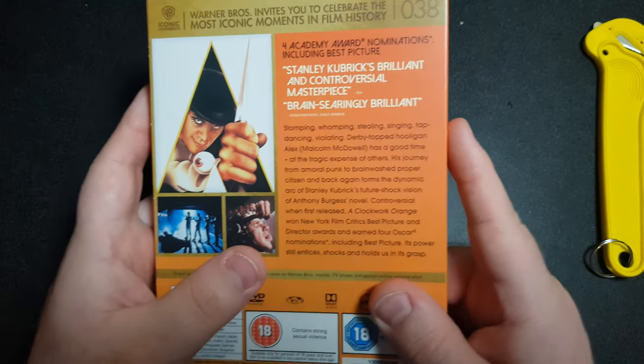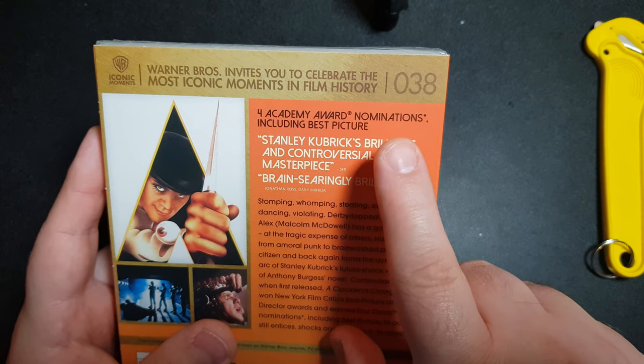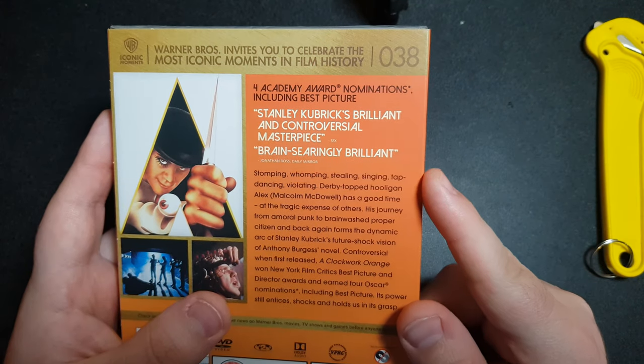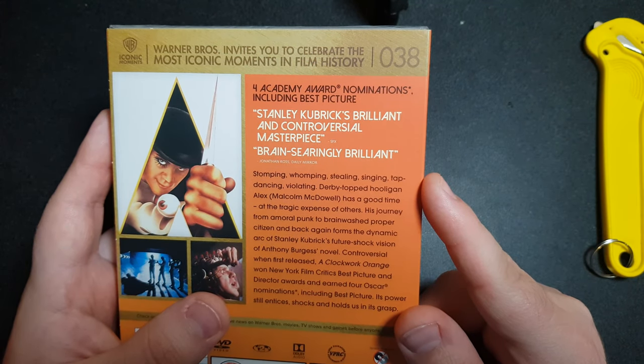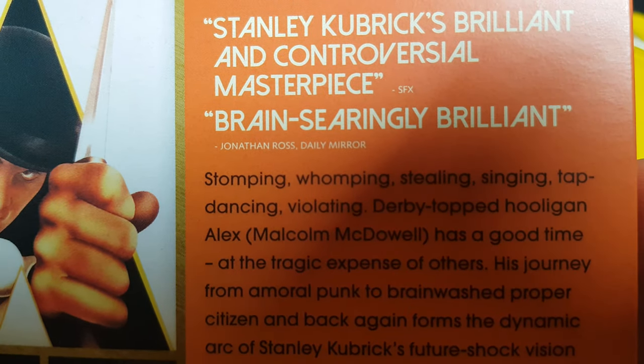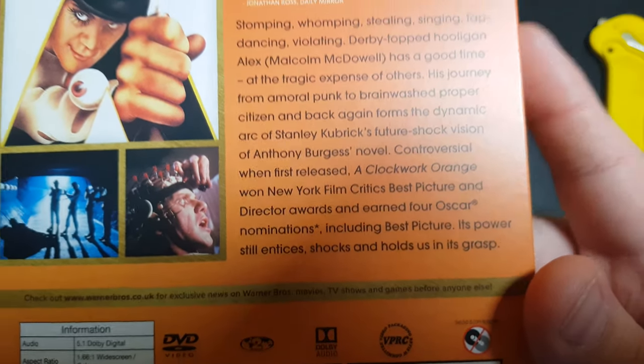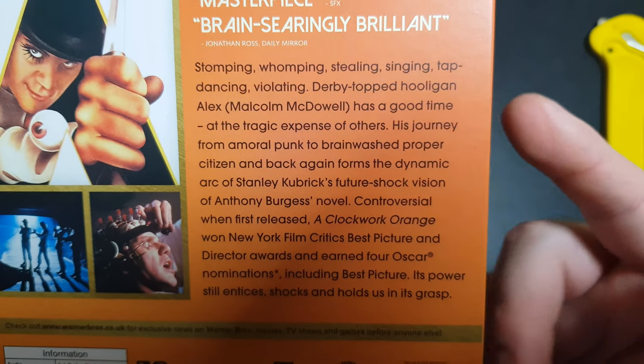I'm guessing this image here will be on the DVD cover. Then as we see on the top, it received four Academy Award nominations including Best Picture. And then it has quotes like 'Stanley Kubrick's brilliant and controversial masterpiece' rated by SFX and Jonathan Ross.